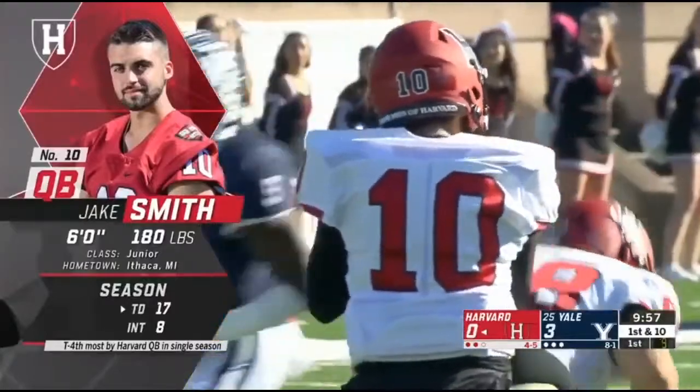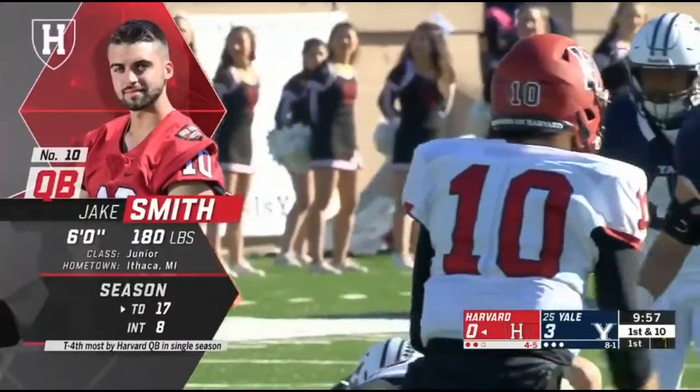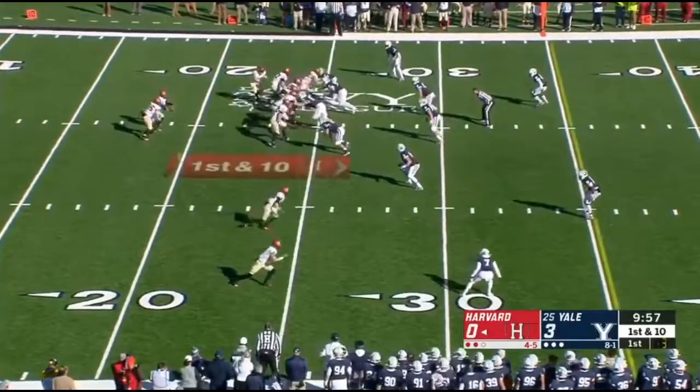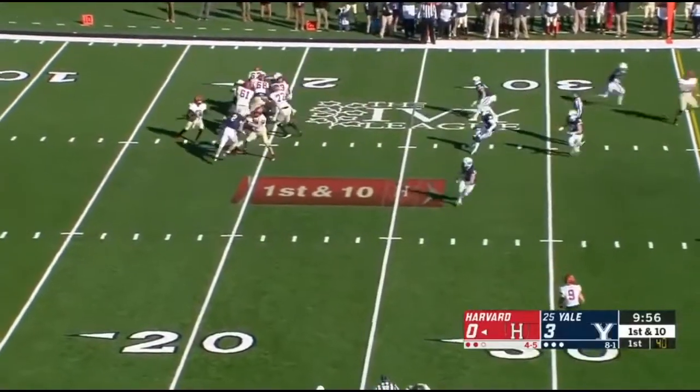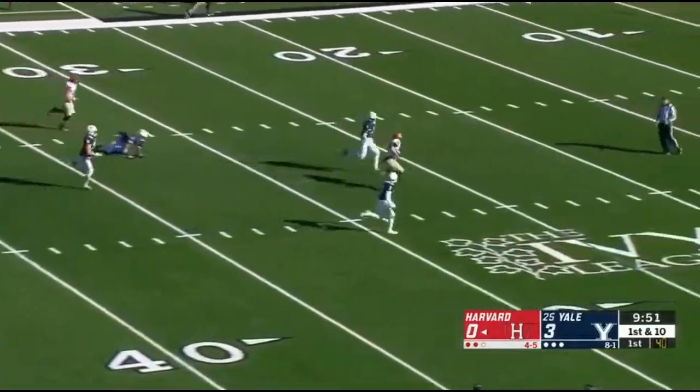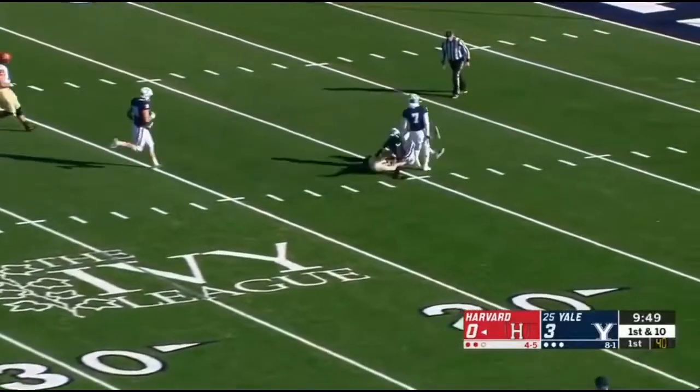He scores well. The biggest thing is you see those eight interceptions — he threw three in the Princeton game about a month ago but has not thrown one since. He's coming off one of his best games of the year, three hundred twenty-two yards, and he'll gun it down the middle of the field and hit his receiver in stride.